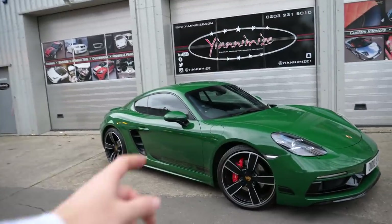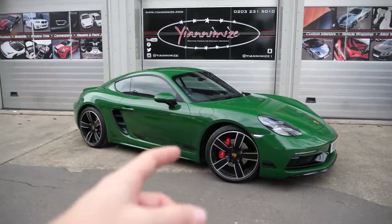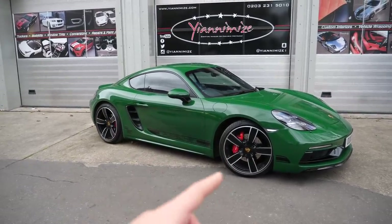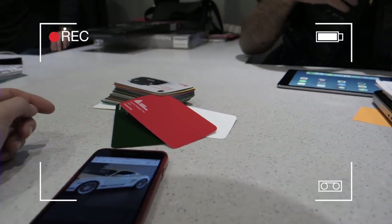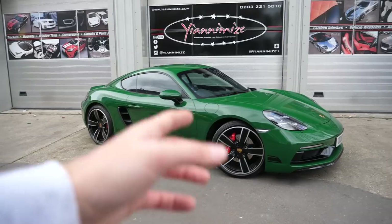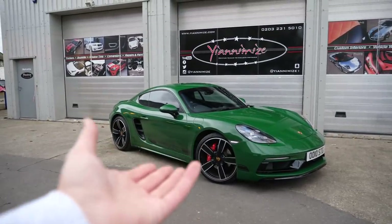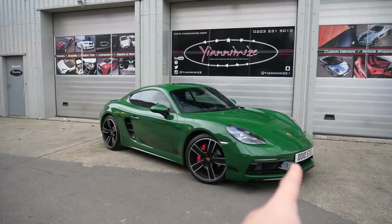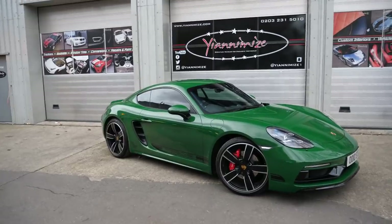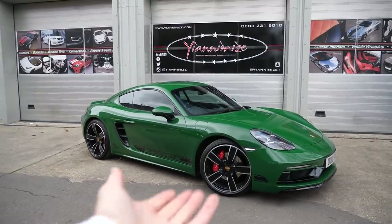First things first, the Porsche side decals. You may remember that when I came to drop off the car, we looked at adding these decals, and originally they were going to be white with red Porsche writing. But when Yanni first sent me a picture of this green on the car, I thought the white would just pop a bit too much — you can see how bright the number plate looks. So I basically panicked and called him up. He and his team advised that a full black decal would probably look best, which is what we've ended up with.